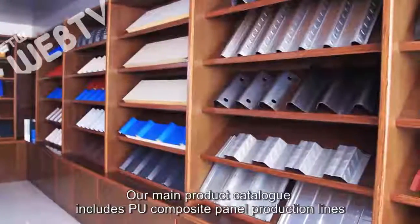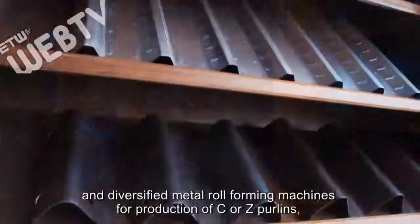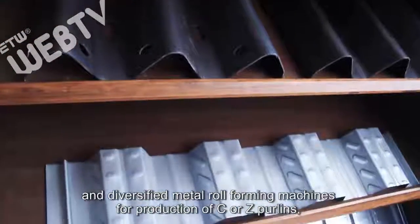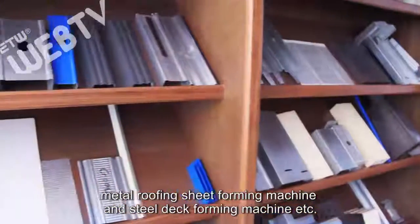Our main product catalog includes PU composite panel production lines and diversified metal roll forming machines for production of C or Z purlins, metal roofing sheet forming machines, and steel deck forming machines, etc.